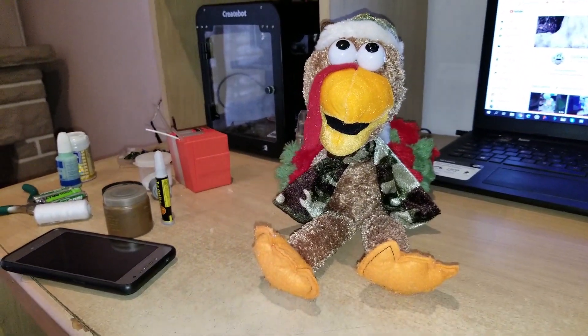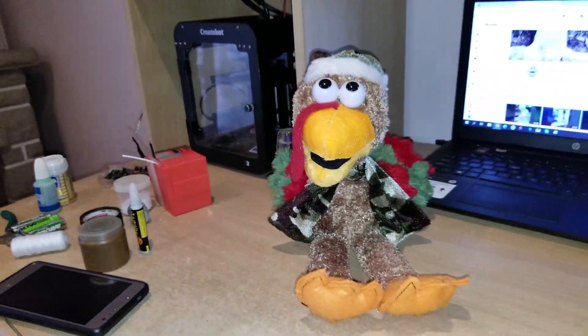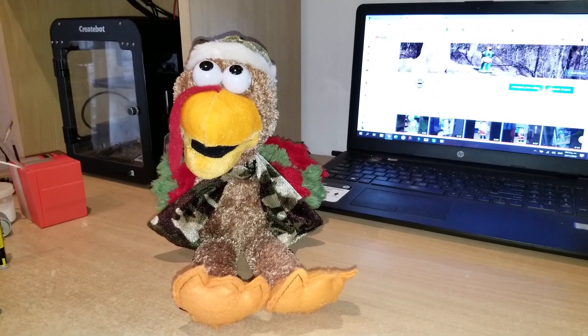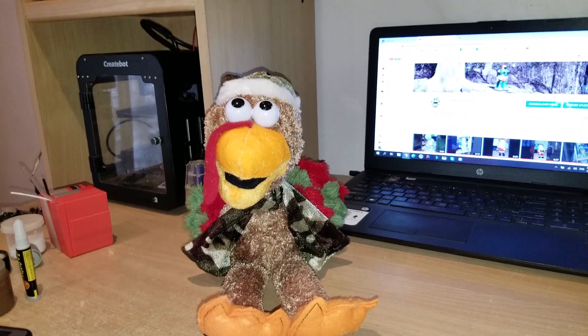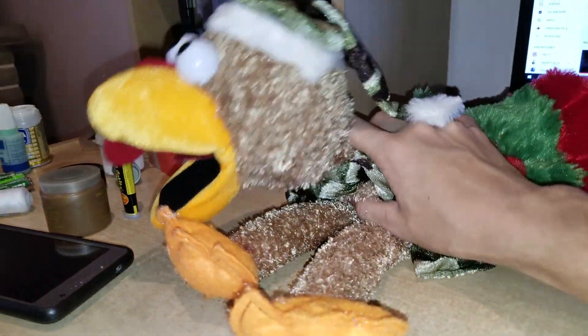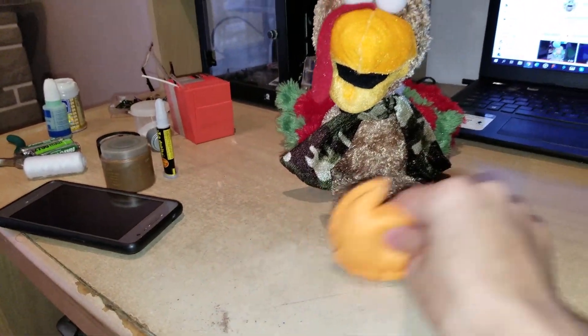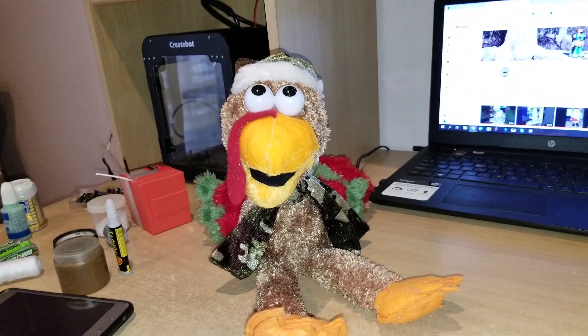I'm not too sure why this thing doesn't move as much as the others — the spring is tightened as much as it can be, because otherwise the head just won't retract properly. Even one hole away, it won't retract. So that's what it is. Anyway, I hope you guys enjoyed this review — there's the turkey. Thank you Jayden, and thank you for watching everyone.